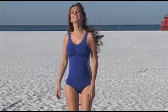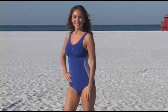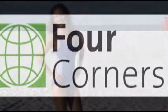Get a streamlined design that will give you a beach body you can show off with pride. Available at 4corners.com.